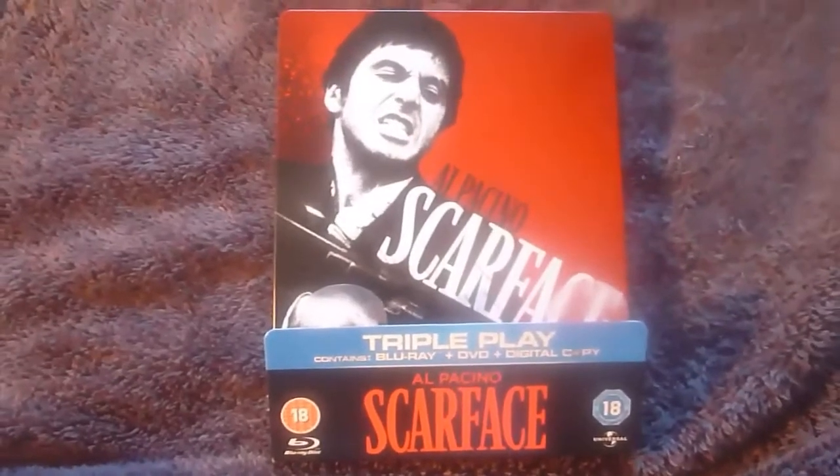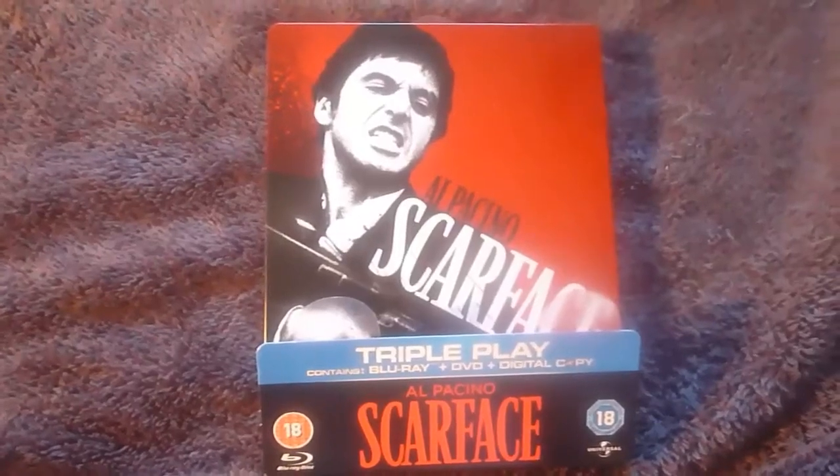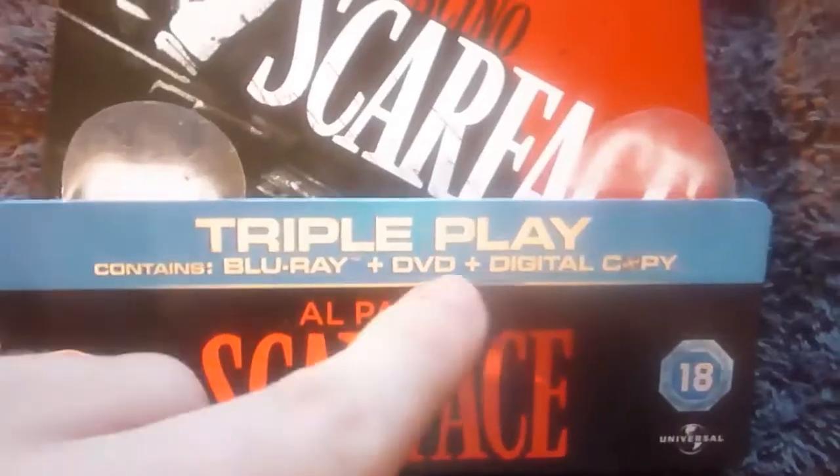Here's another Blu-ray steelbook unboxing. This one is for Scarface, the Brian De Palma one with Al Pacino. As you can see it's a triple play with a Blu-ray, DVD and digital copy.